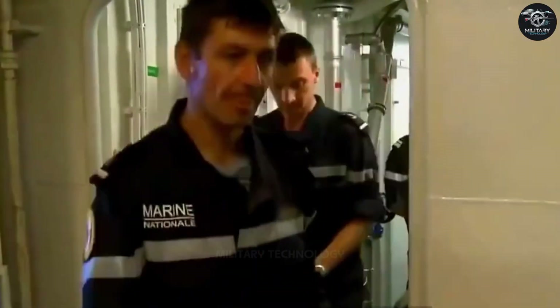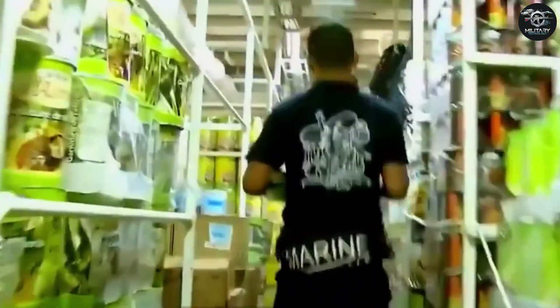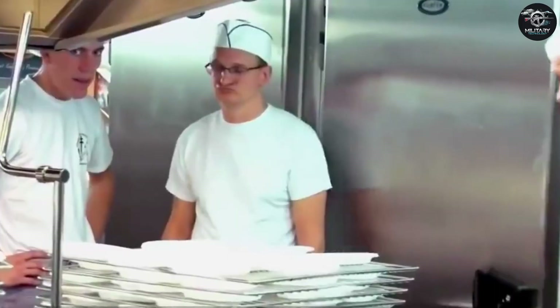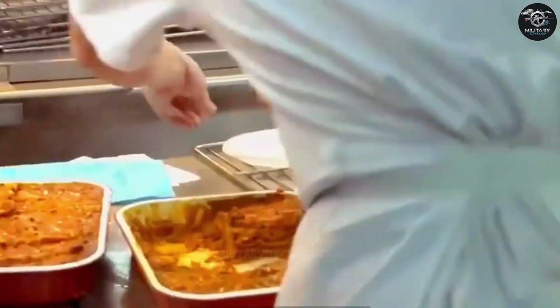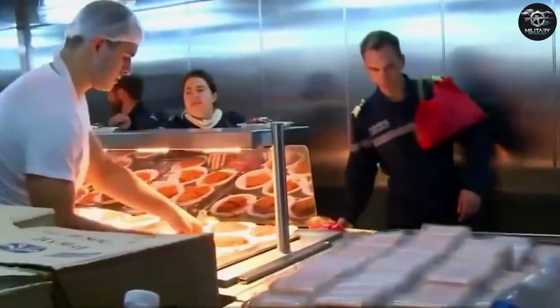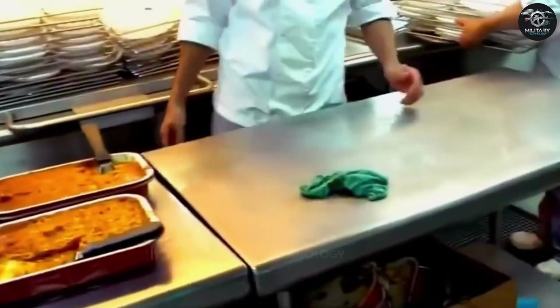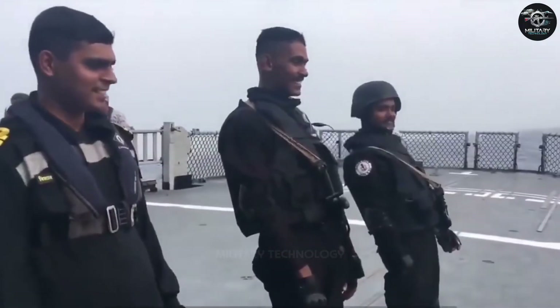France is one of the few European and American countries with a deep passion for cuisine. On the aircraft carrier Charles de Gaulle, all the chefs graduated from the Naval Culinary Department in Toulon, with cooking skills comparable to Michelin chefs, serving dishes like cheese, steak, seafood, and bread in many different flavors. During the holidays, traditional French delicacies such as liver pâté and grilled escargot will be served.